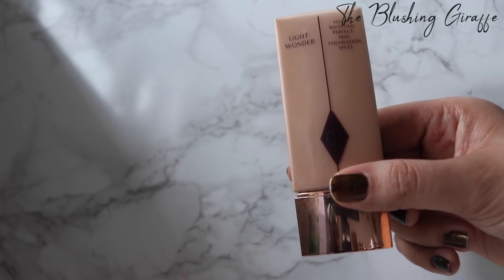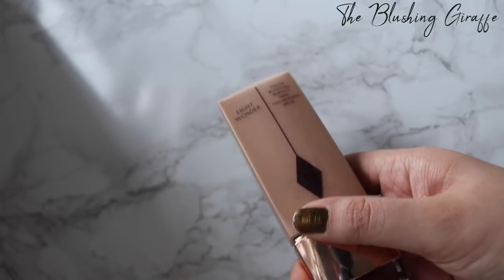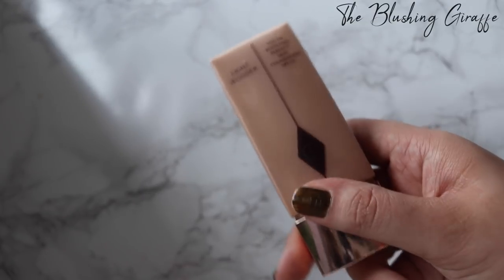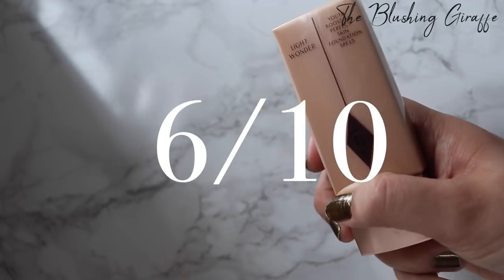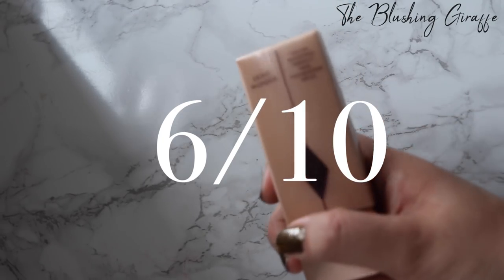I prefer another tinted moisturiser above this — the NARS one. I think that one's better. It gives you a bit more coverage and it also has SPF. This one has SPF 15, so it's okay. It's not a must-have for me but it is a beautiful addition to my foundation collection. I don't know that I'd be running out to repurchase it though.